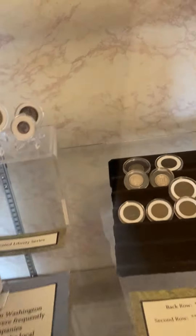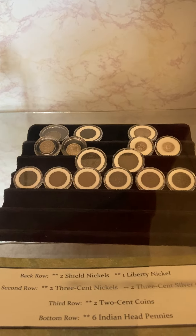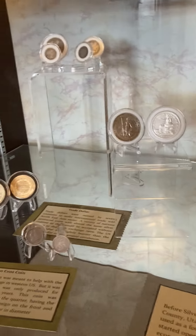They have shield nickels, three-cent nickels, two-cent coins, Indian head pennies — all that type of stuff. I just thought it was really cool and I wanted to share it with you guys.